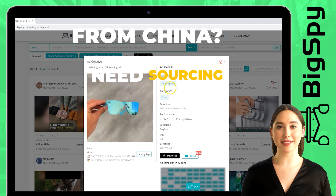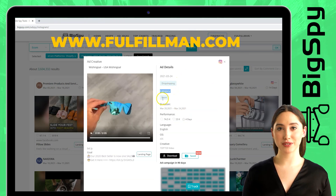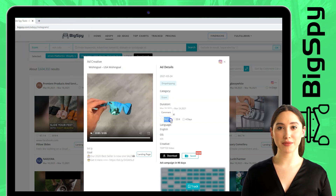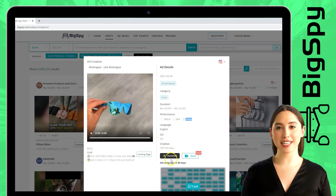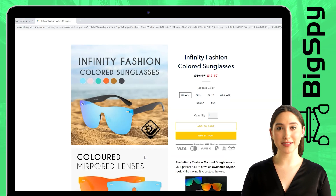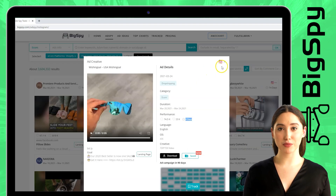You can refer to it on the right side. It shows the category, duration, performance — which shows the engagement like the number of likes and comments of the said ad — language, country, operating system, and the type of creative. You can also save this ad by tapping the download and save button. To know the price and full detail of this product, you can click landing page. If you want to see the original post on Instagram, click the Instagram icon or original post.